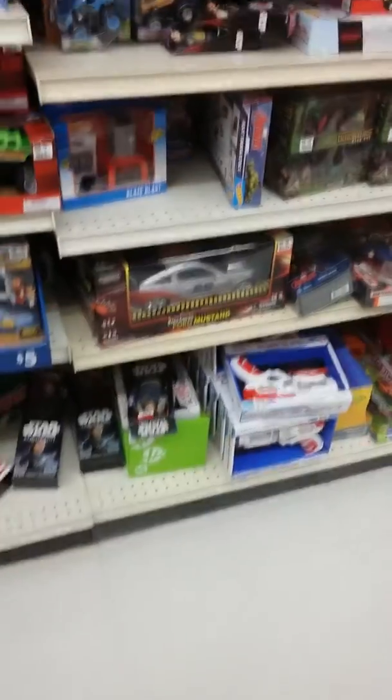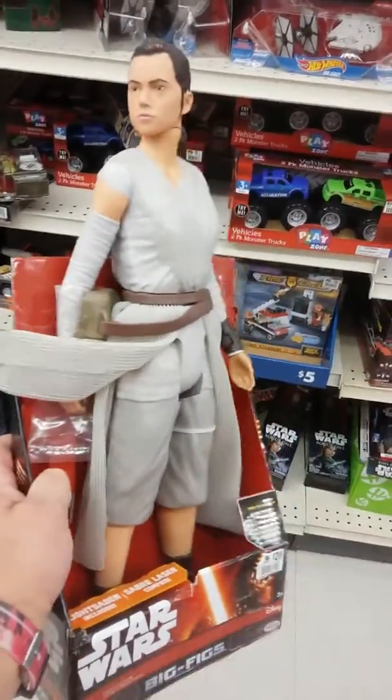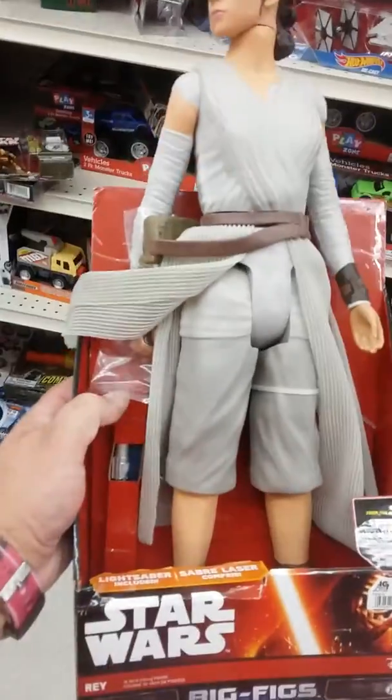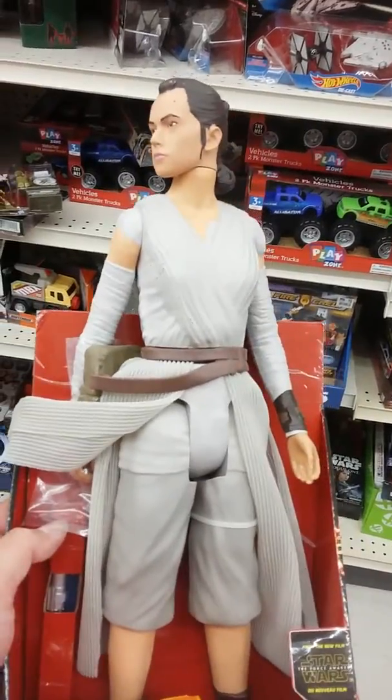So I decided to come to Big Lots, and lo and behold, I found a giant Rey. I'm going to get set up a nice big section of Rey's stuff — it just comes with a lightsaber and everything. $20, not bad, not super cheap, not super expensive, but hey, it's a Rey.